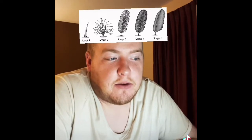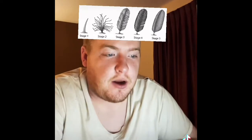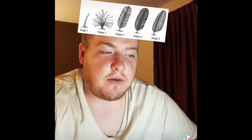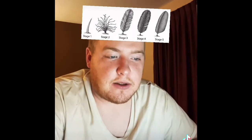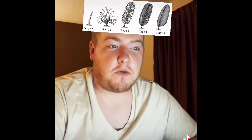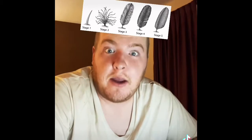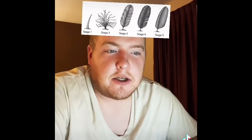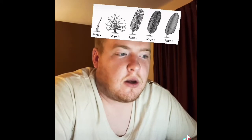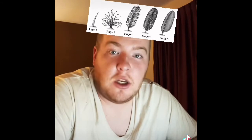Most tail feathers, or rectrices, feature an interlocking microstructure similar to wing feathers, arranged in a fan shape to support precision steering and flight. Typically, birds have six pairs of tail feathers with increasing levels of asymmetry toward the outer pairs, and some birds' tail feathers have evolved into showy ornaments that are useless in flight. Wing feathers specialized for flight — also called remiges — are characterized by uniform windproof vanes on either side of the central shaft.